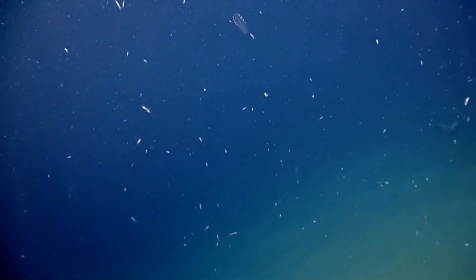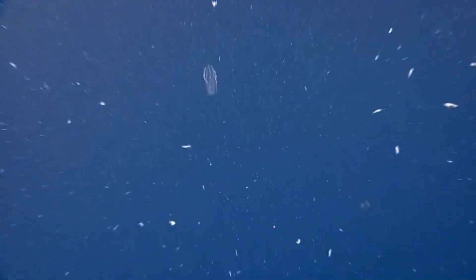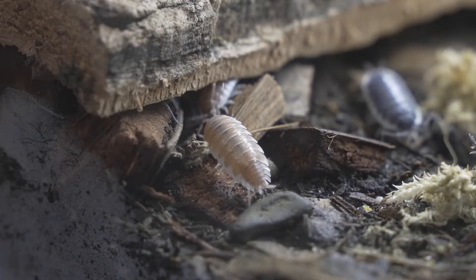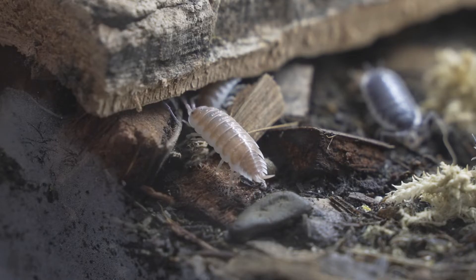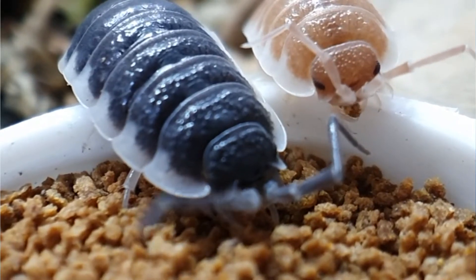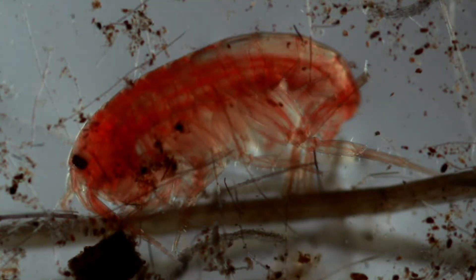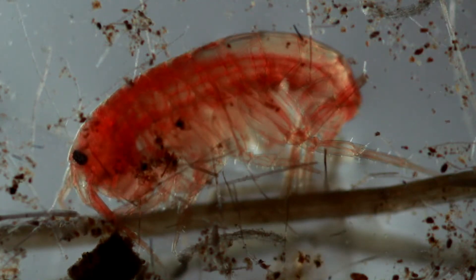Let's be clear, however, that amphipods are not shrimp. These arthropods are crustaceans, but they're more closely related to isopods than decapods. The name amphipod means 'different feet' and clearly delineates them from their isopod relatives, the 'equal feet' arthropods. All of an isopod's legs are equal, while an amphipod has two different types of legs.